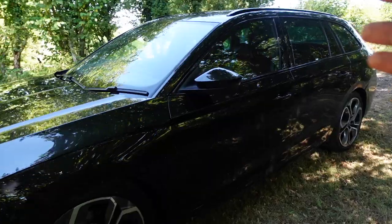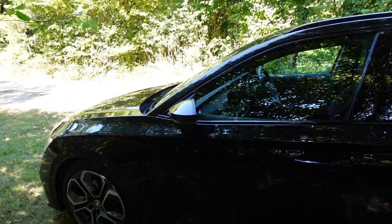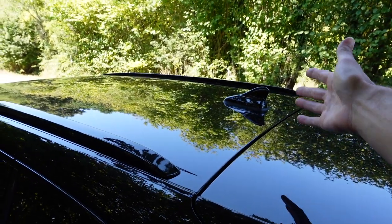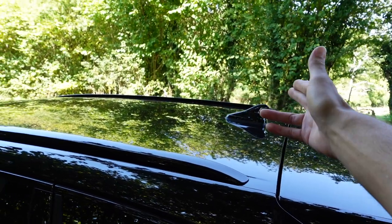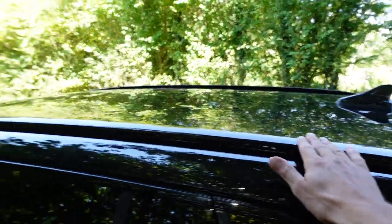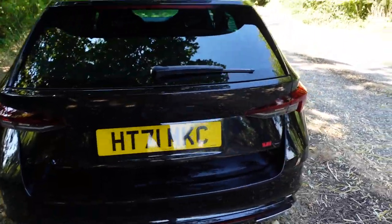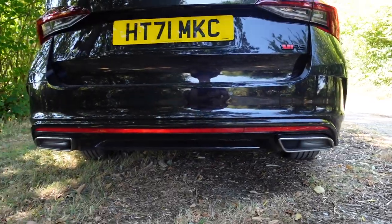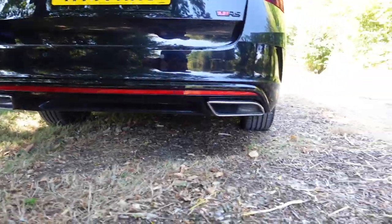There's also a little VRS badge on it, which is a nice stylish touch. The wing mirrors fold in automatically when you lock the doors. It's got a shark fin aerial on the top — I'm surprised they still do this in 2022. There are blacked-out roof rails and a spoiler with an LED light in it.